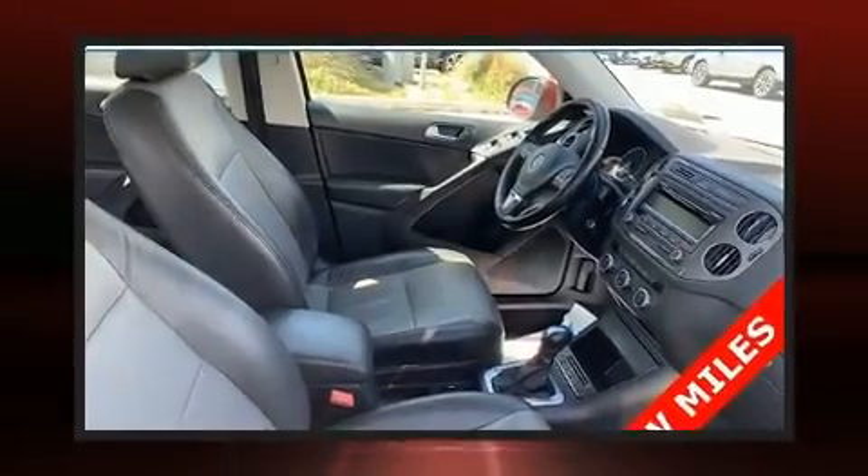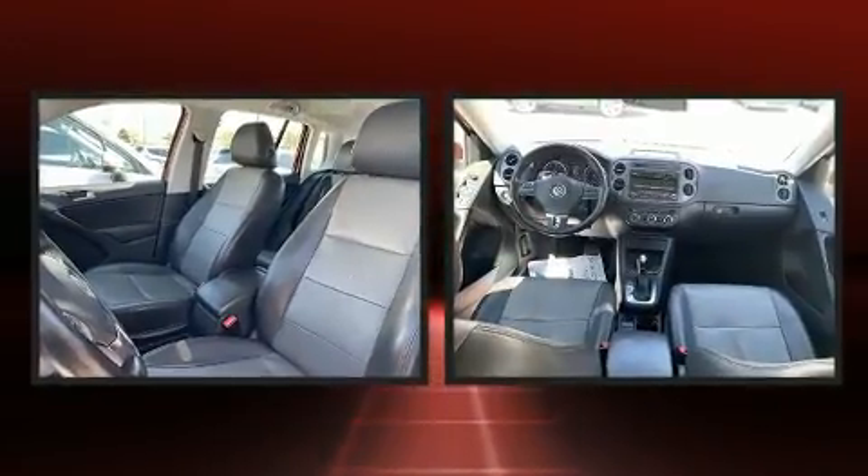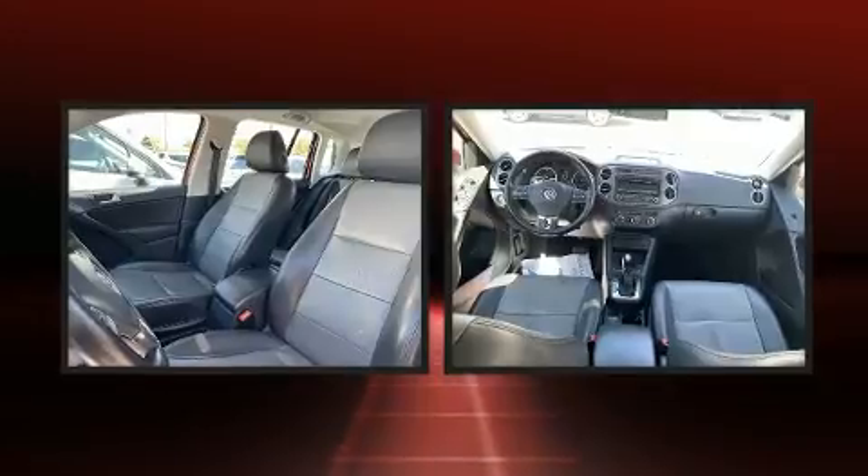You can expect a lot from the 2013 Volkswagen Tiguan. With just over 45,000 miles on the odometer, this four-door sport utility vehicle prioritizes comfort, safety, and convenience.